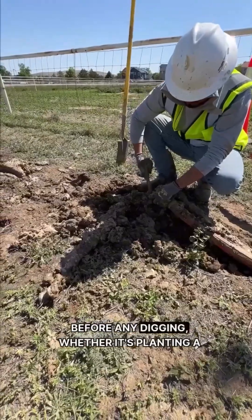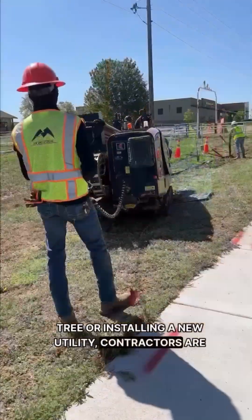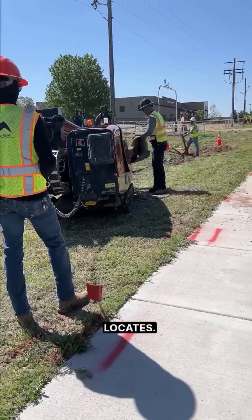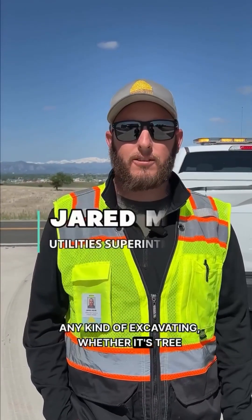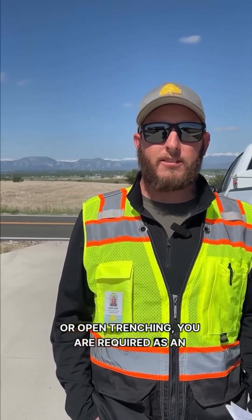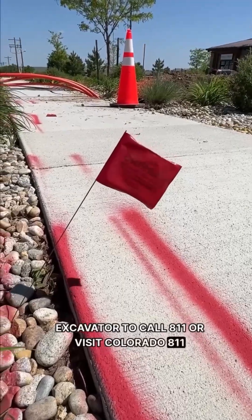Before any digging — whether it's planting a tree or installing a new utility — contractors are required to call 811 and request what are called locates. Any kind of excavating, whether it's tree planting, directional boring, or open trenching, you are required as the excavator to call 811 or visit Colorado 811 online and request locates.